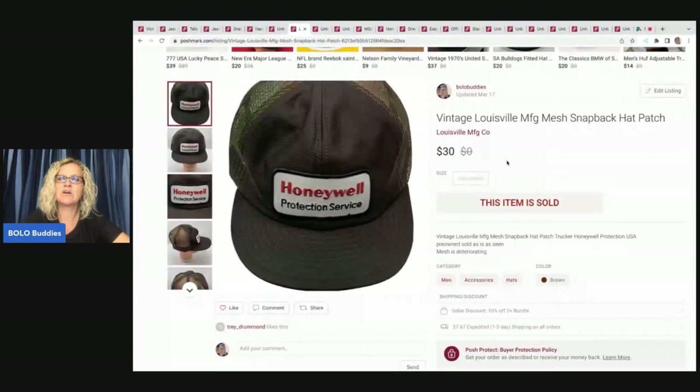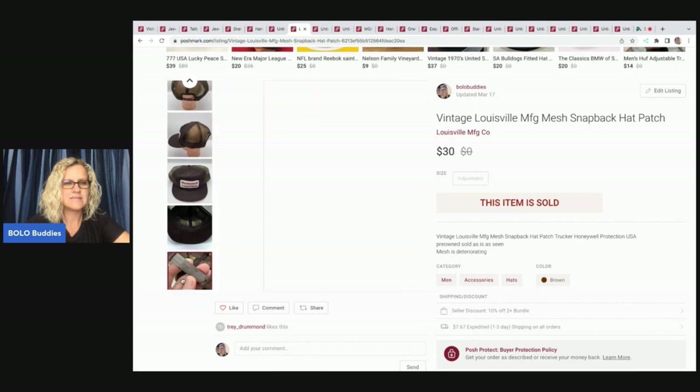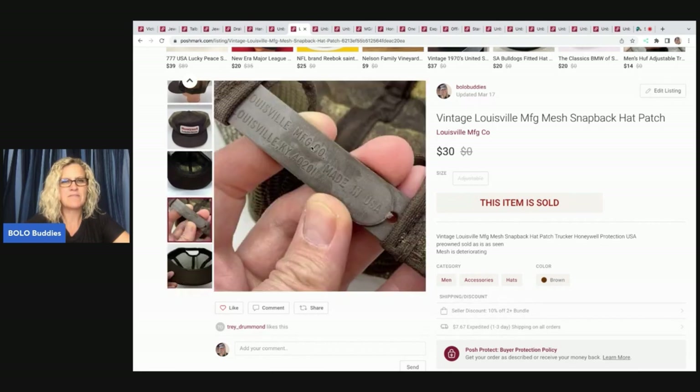This is a vintage Louisville MFG mesh snapback trucker hat. If you look on the inside of the band — Louisville MFG — I have done really well with that on the snapback side. Definitely something to be on the lookout for. I do have a category video on snapback hats if you want to learn more about which ones go for big money and why. This one sold for $30, and my payout was $24.